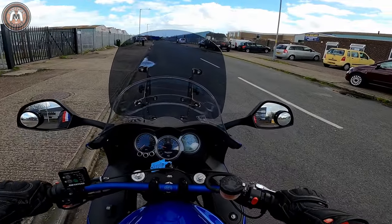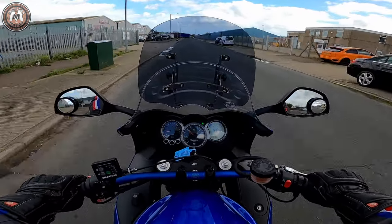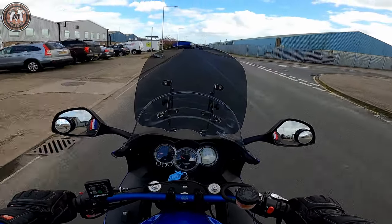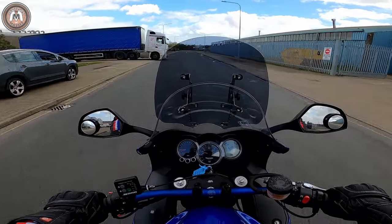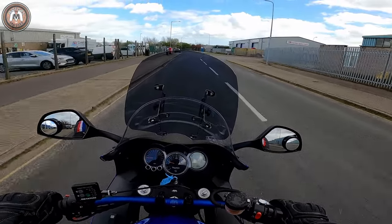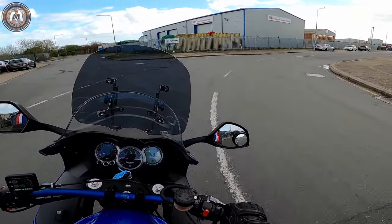Right then, here we go on the Triumph. That nice triple engine purring away under there — very familiar sound for me. Instantly I can tell, not only is it familiar because I do have a Speed Triple, but it's very comfortable.